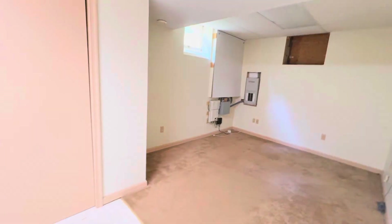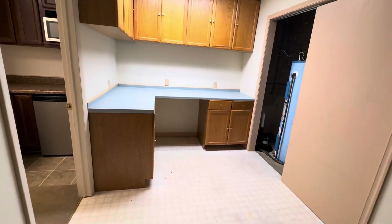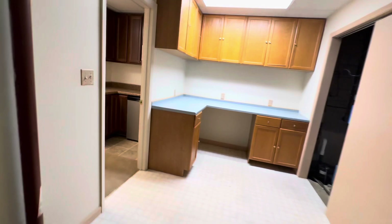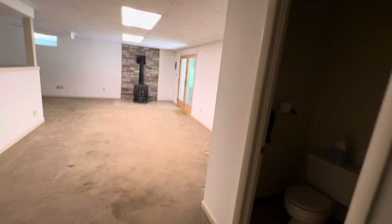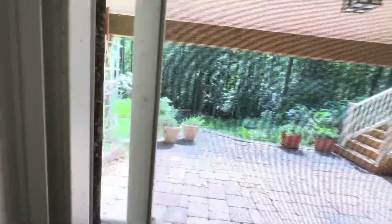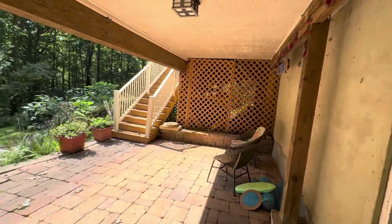This could be an office — you do have the window. Your workshop, craft room, water conditioning system in here. This is set up for a generator — there isn't one, but you could have a whole house generator. This is really nice because the house is on a hill — it's a walkout right to the pool in the yard. If you're out at the pool, you can go right in here and use the half bathroom.